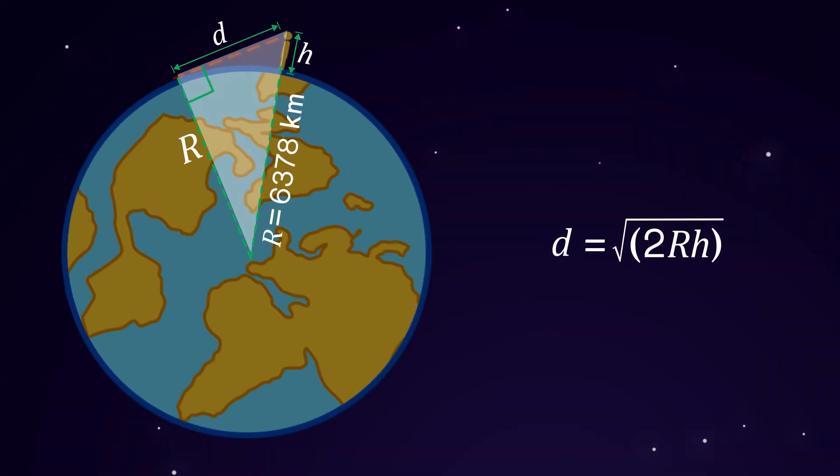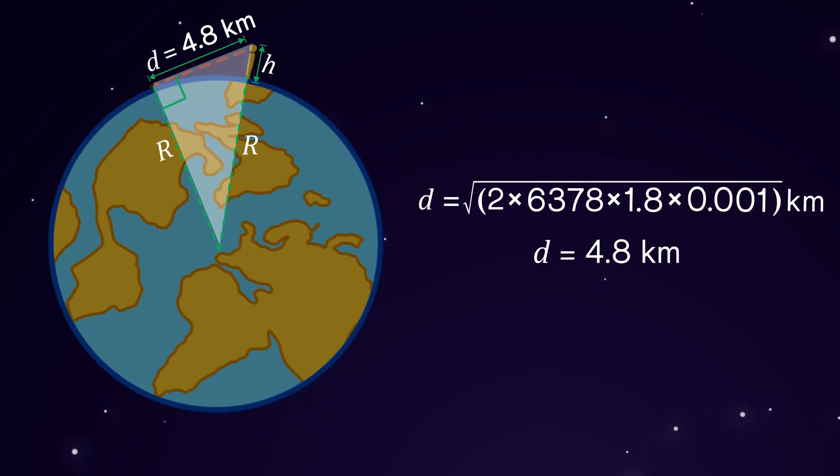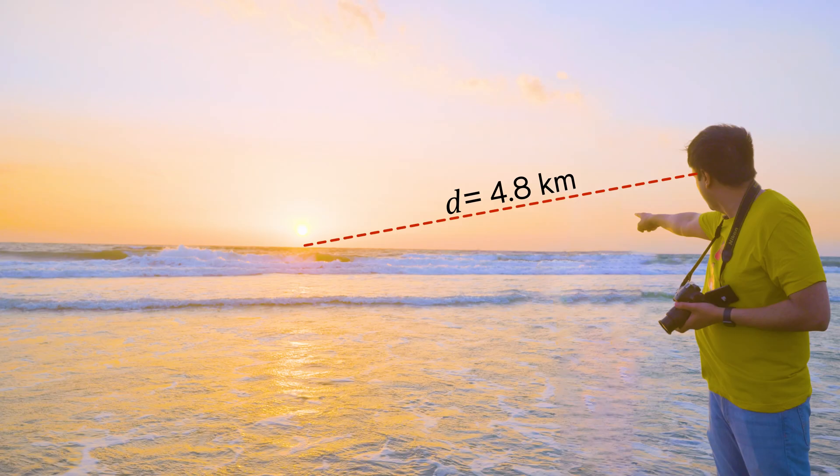Now R is about 6,378 km and my height is around 1.8 meters. So let's plug these values into the expression and we'll get D as 4.8 km. Well, that's not too far.